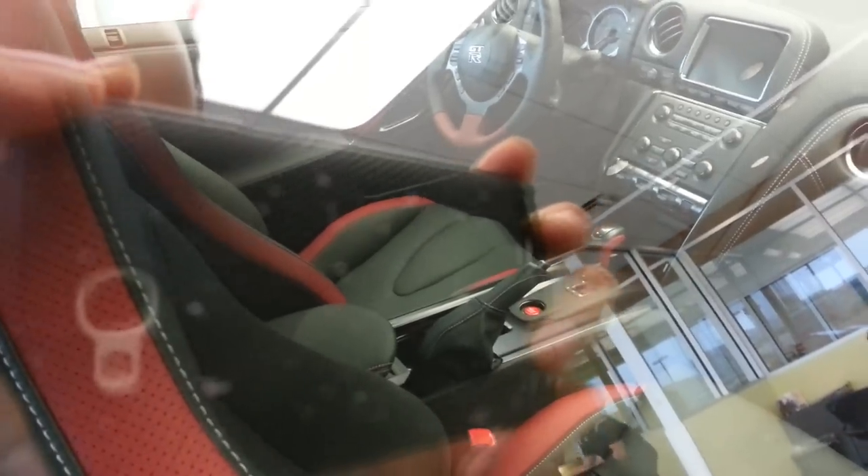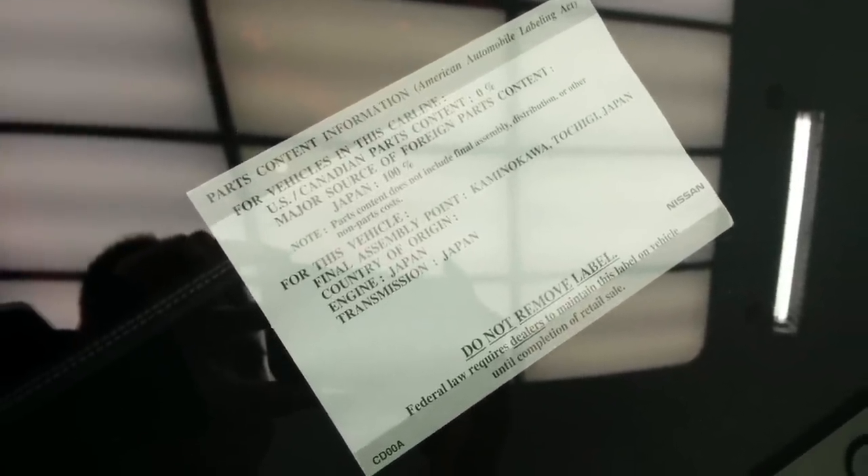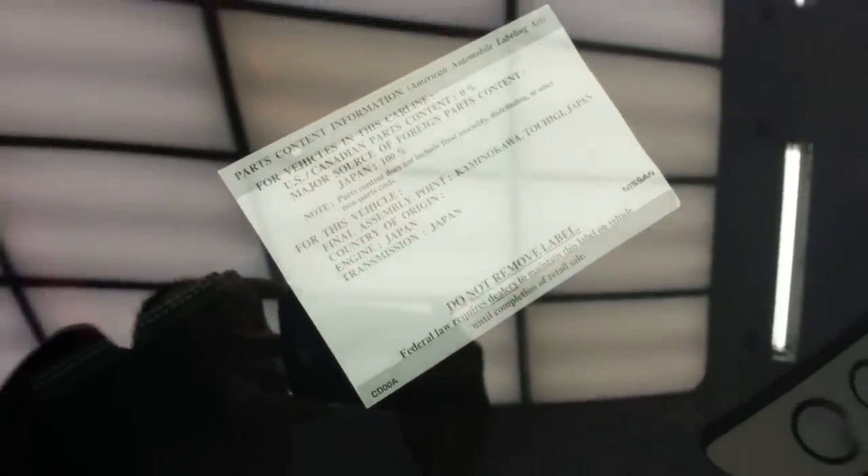Can't really see the interior — I can see my fingers reflecting in the glass. But this car is the real deal. It's from Japan, 100%. It's awesome.